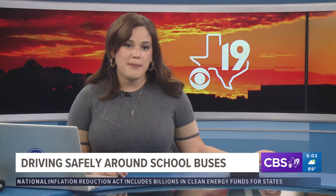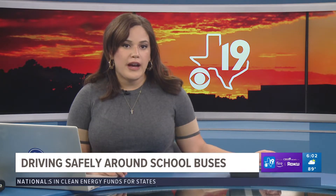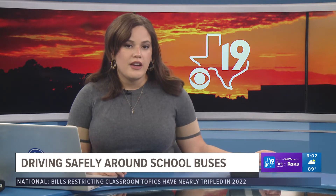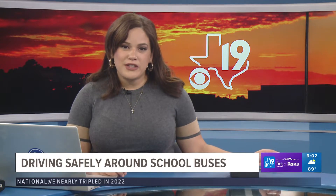Districts are back in session for this new school year, and for drivers that means a lot more traffic on the road. Following the rules around school buses and using extra caution in school zones is critical. Our Ashley French spoke to the Tyler ISD Safety Department about those concerns.